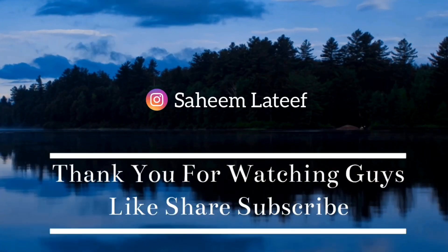So make sure you subscribe and watch that video. Till then, goodbye and thank you for watching. Bye!